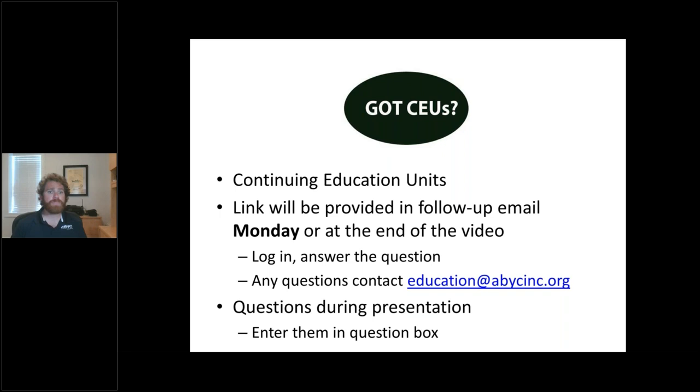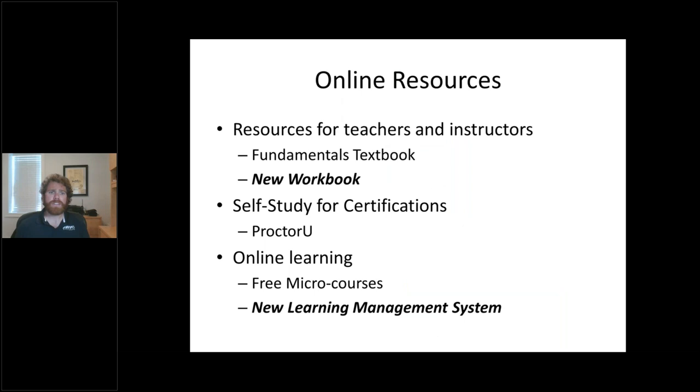CEUs — we will continue to give CEUs for these. A little bit of a change: we won't be sending out the follow-up email until Monday. So if you're watching this live, Monday afternoon you'll get an email with a link to apply for those CEUs — the same process you've done before, just follow that. Any questions that come up during the presentation, just type them in the box, and as time allows, I'll be reading them off to Dylan to answer for you.